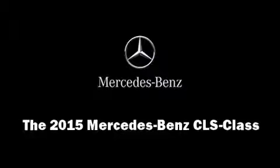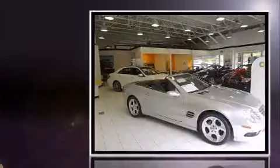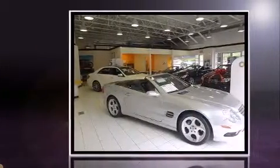The 2015 Mercedes-Benz CLS class. This four-door, four-passenger sedan offers the latest in technological innovation and style.